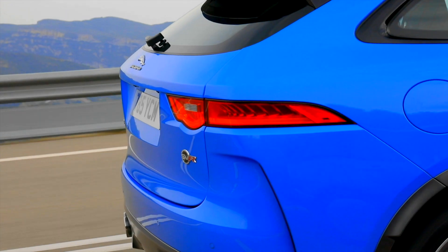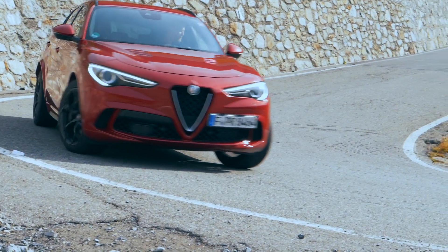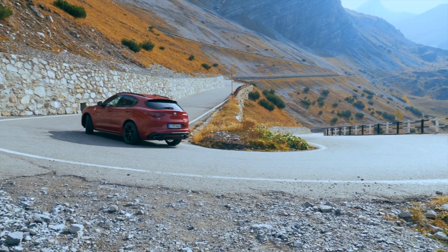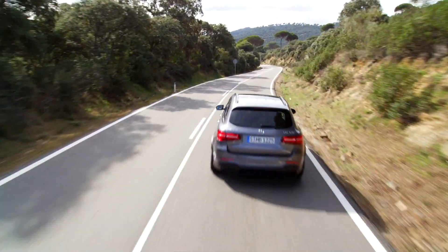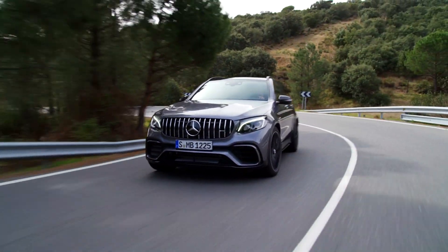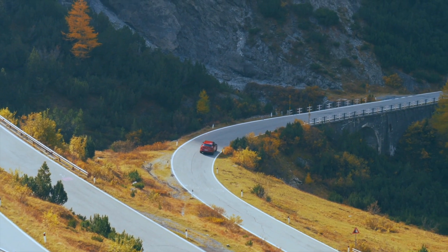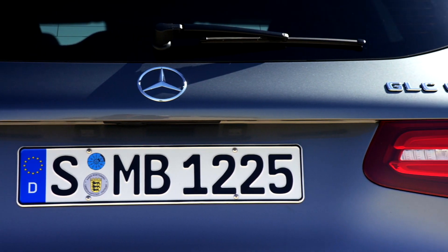550 hp and a V8 keep the number of real competitors small. Similar figures can be found in the Alfa Romeo Stelvio Quadrifoglio with its 510 hp from a 2.9-liter V6 bi-turbo engine, and the Mercedes-AMG GLC 63 S, which draws its 510 hp from a 4-liter 8-cylinder twin-turbo. An entry price of just under €100,000 may sound high but is not unusual in this league — the Alfa starts from €89,000 and the AMG GLC 63 S from €90,975 in Germany.